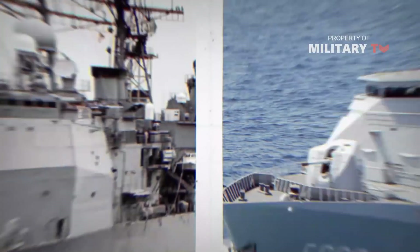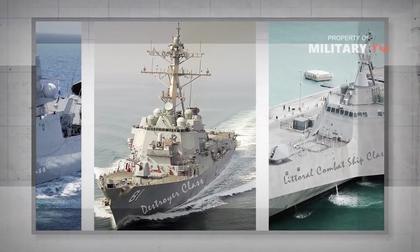So today we are going to discuss the difference between a cruiser, a destroyer, a frigate, and a littoral combat ship. Let's start with the cruiser.